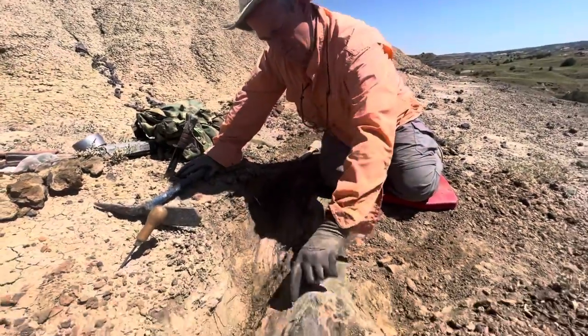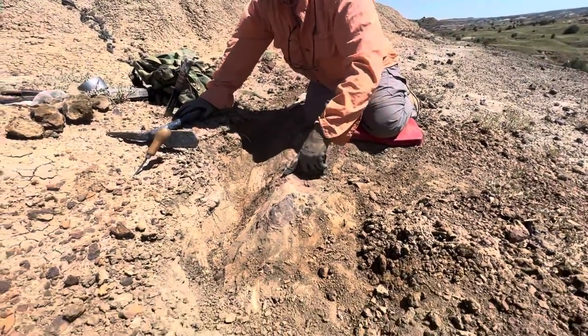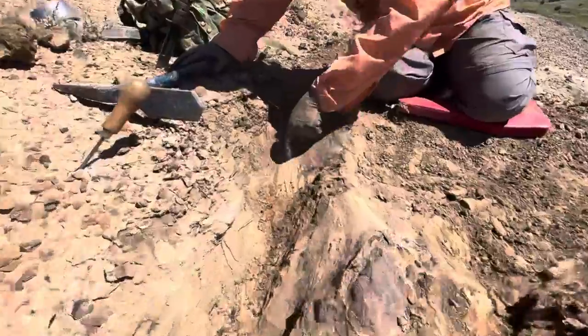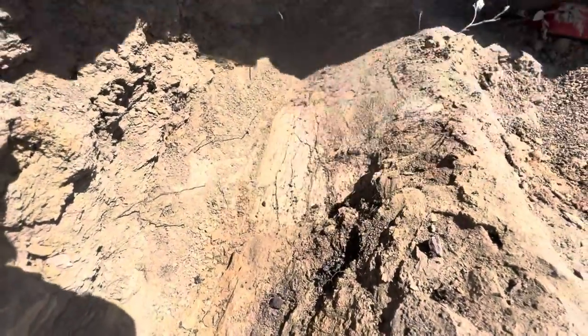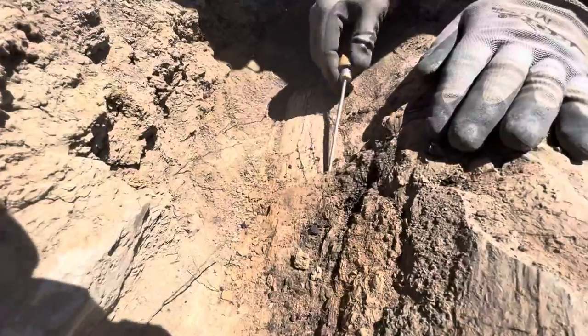Well, it looks like it's a big bone. Maybe it's a limb, like a leg bone. Right here, you can see the bone surface — it's kind of whitish and all these cracks. This right here is rock that's attached to it.